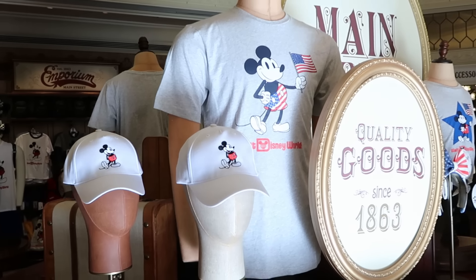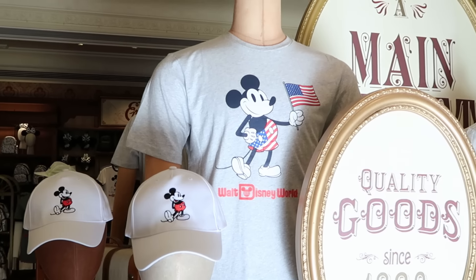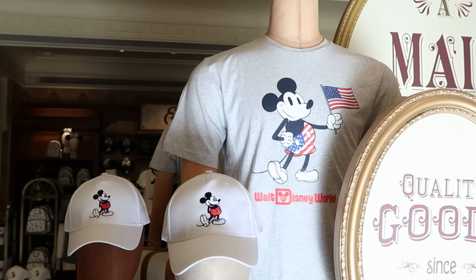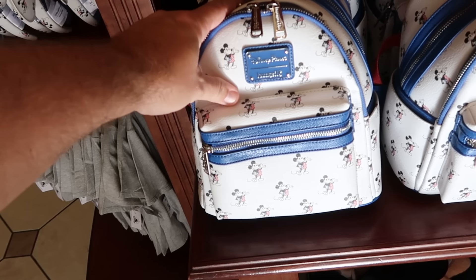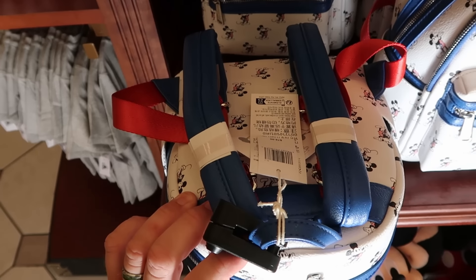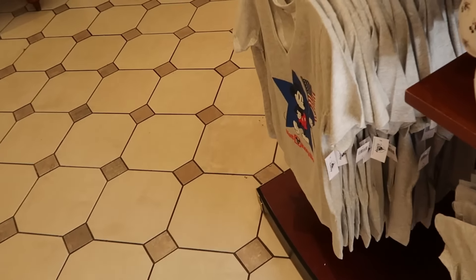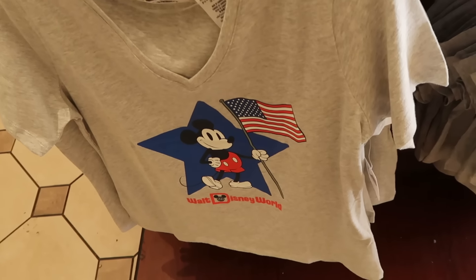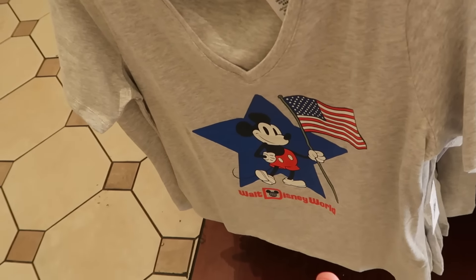A little further inside the Emporium — lots of 4th of July happenings. They have an adult-sized t-shirt with Mickey Mouse with the American flag saying Walt Disney World. Underneath is a brand new Disney Parks Loungefly bag that matches those ears we just saw — all the Mickeys wearing American flag shorts, in very nice simulated leather with red straps, at $78. On the opposite side is a women's v-neck shirt with a star pattern and Mickey Mouse holding the flag saying Walt Disney World at $35.